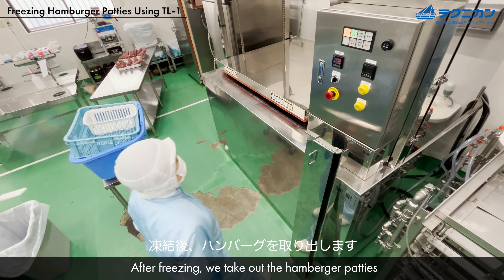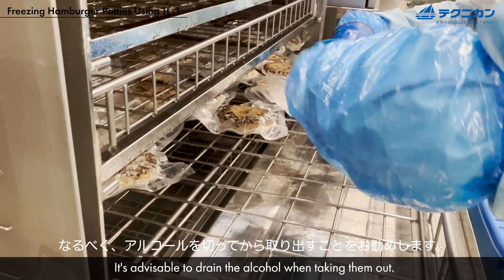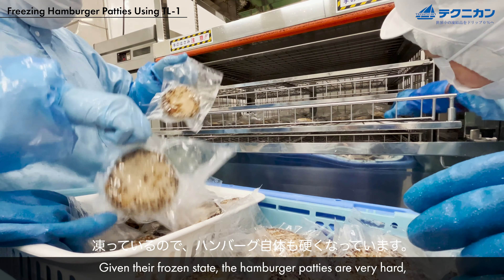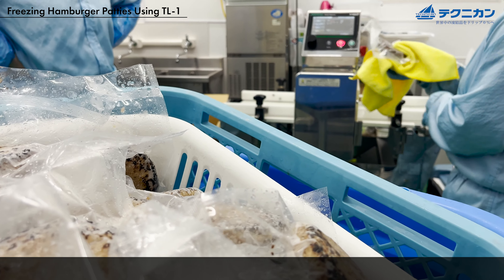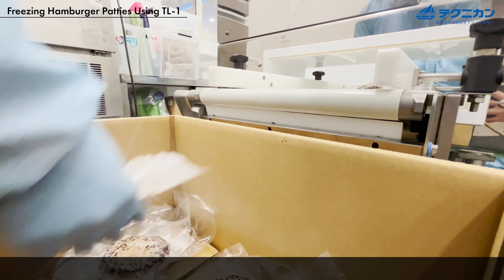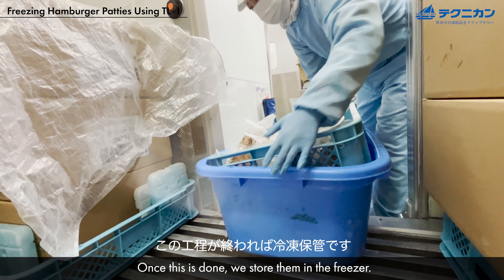After freezing, we take the hamburger patties out. Given their frozen state, the hamburger patties are very hard, so handling them gently helps prevent any holes before the next step involving the metal detector. We wipe each item with a towel one by one. Once this is done, we store them in the freezer.